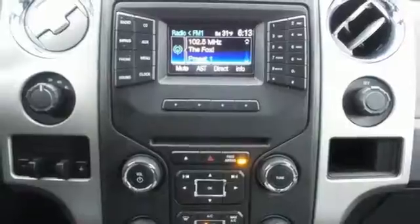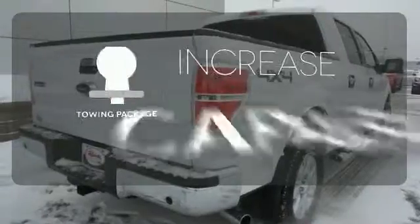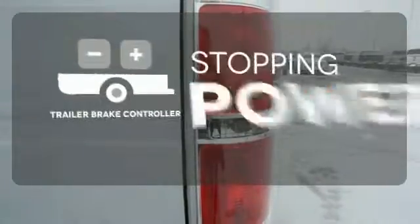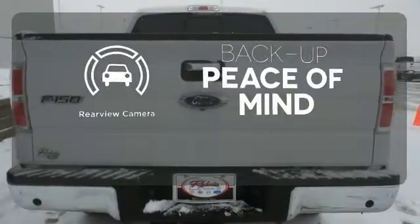it's no wonder the F-150 has been one of the most popular vehicles sold in the US. You're set to handle any job or haul any of your toys with the included tow package. A trailer brake controller helps you maintain stopping power. Hindsight is 20-20 with the backup camera.